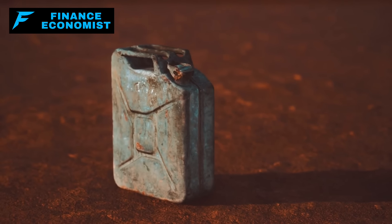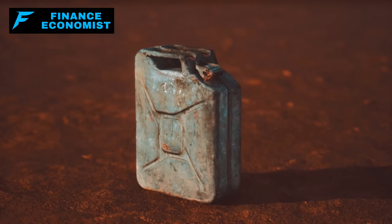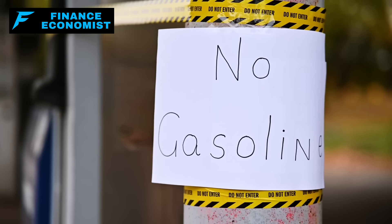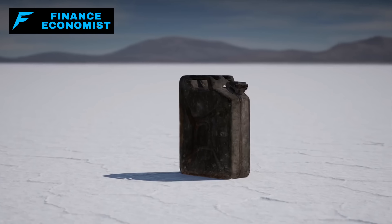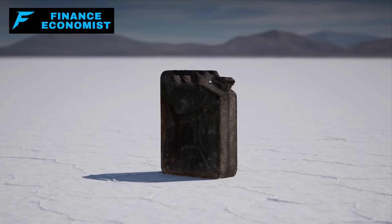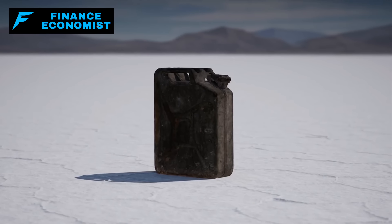Fuel becomes more than just a commodity — it becomes a lifeline. Imagine a scenario where, within just days, gas stations are bled dry by a desperate populace frantically trying to flee or stock up. It's a grim picture, and for those unprepared it poses a severe risk. Most people, under normal circumstances, don't keep a stockpile of fuel, which only amplifies the urgency and desperation during a crisis.